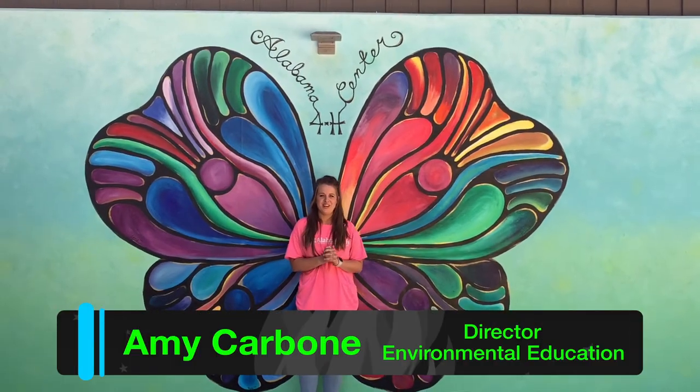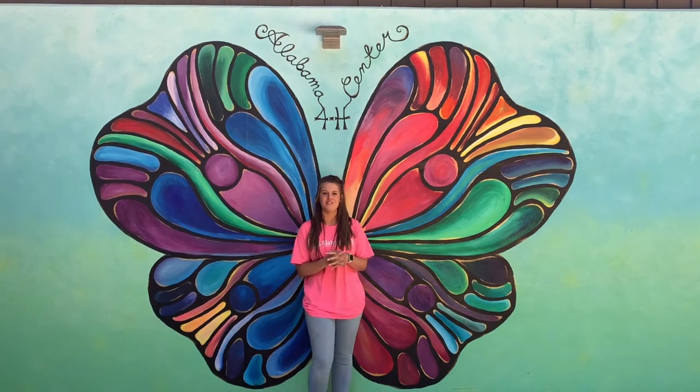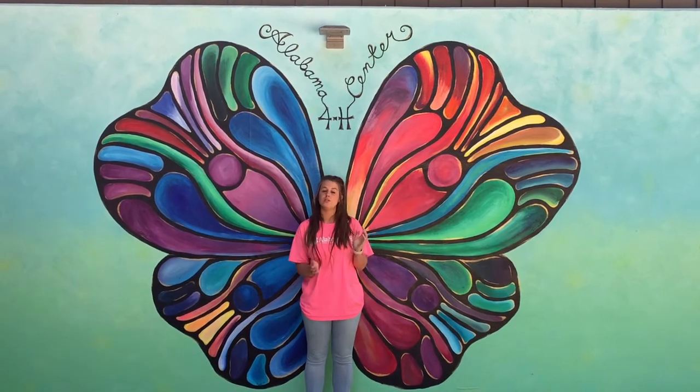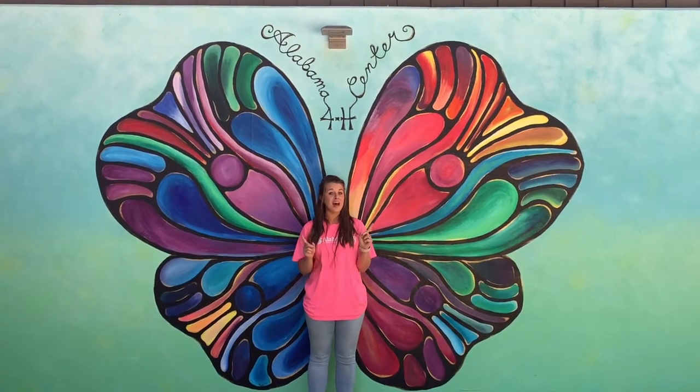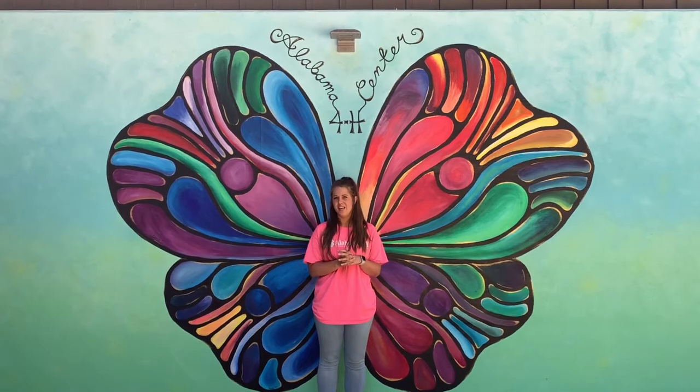Hey y'all, my name is Amy and I'm in charge of the environmental education department. We are so excited to have you join us for this week — we're so sad we can't have summer camp, but we're gonna bring summer camp to you in your backyard. Each day I've got a different staff member that's gonna teach you a new fun activity and show you something that you can do at home all summer long.